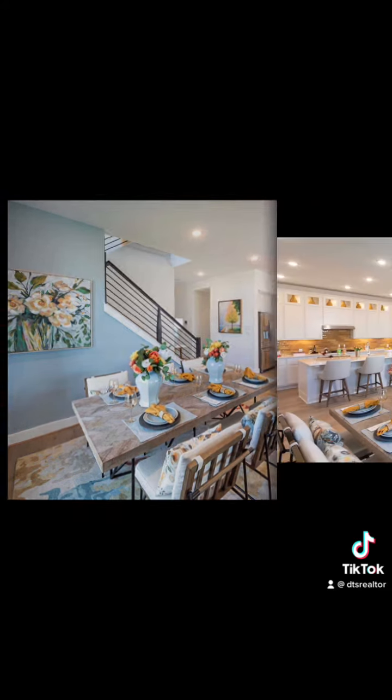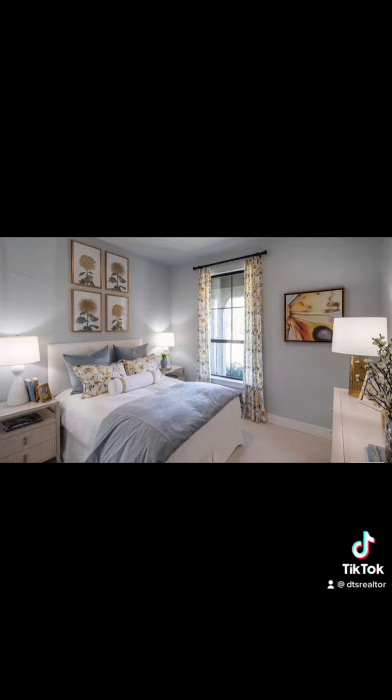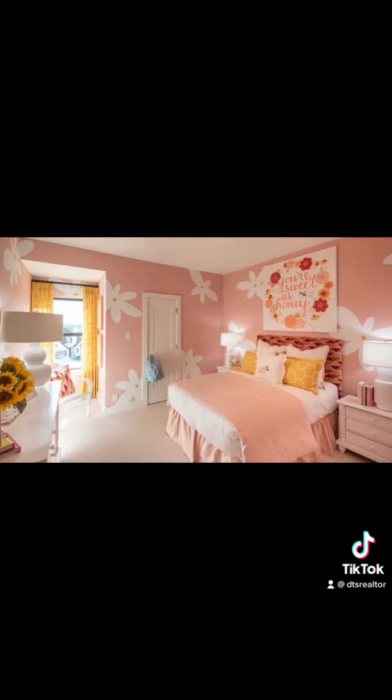This home I'm currently featuring is the Redford plan with three upgrade options: five bedrooms, four bathrooms, two-story, two-car garage, boasting 3,100 square feet with an estimated cost of $471,507.